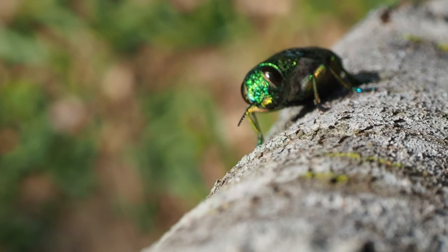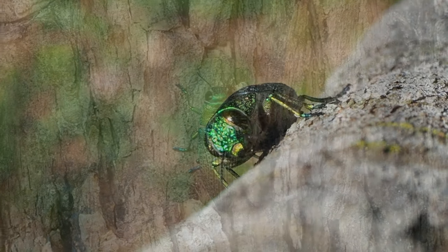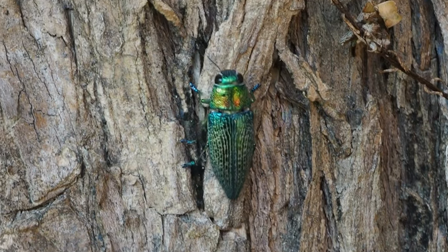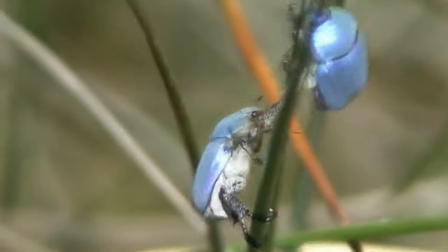Jewel Beetles are known for their stunning metallic colors and iridescent sheen. These beetles possess a hard exoskeleton that reflects light, creating a dazzling display of colors. Their vibrant appearance has made them popular among collectors and jewelry makers.